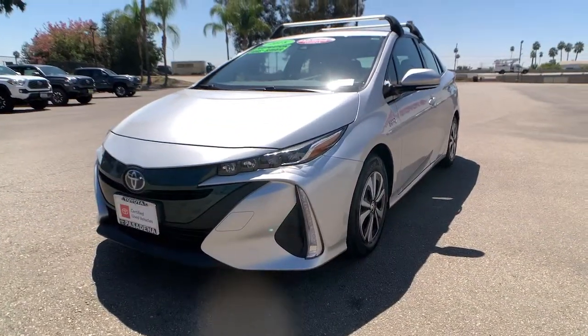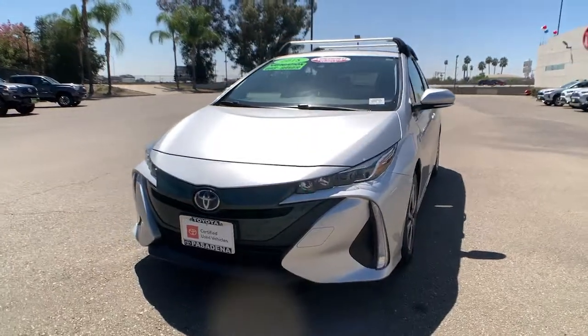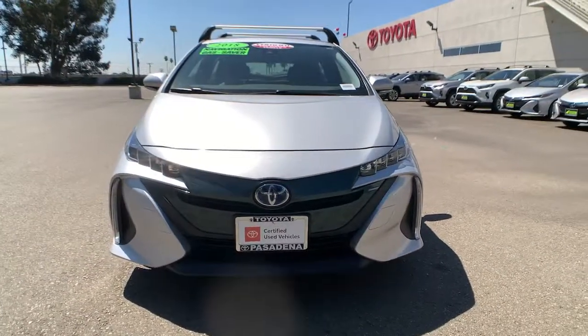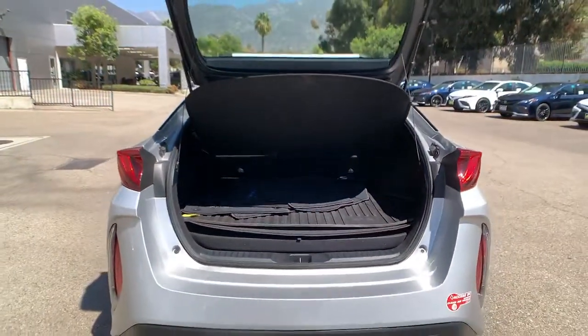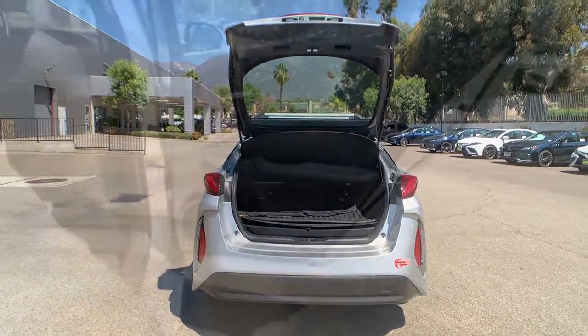Keyless entry, navigation system, backup camera, lane-keeping assist, adaptive cruise control, keyless start, heated mirrors, satellite radio, aluminum wheels, heated front seat.